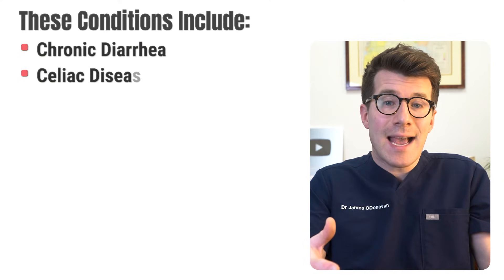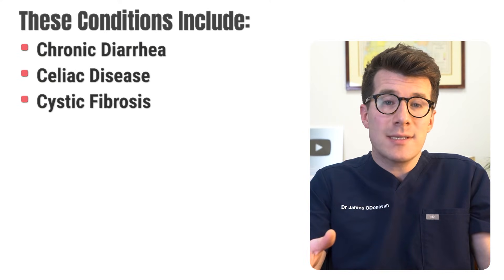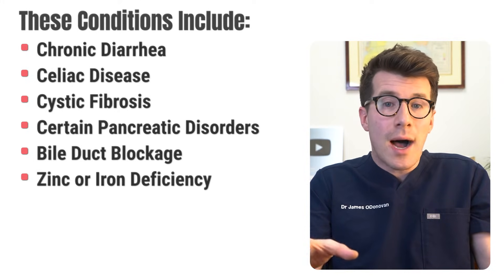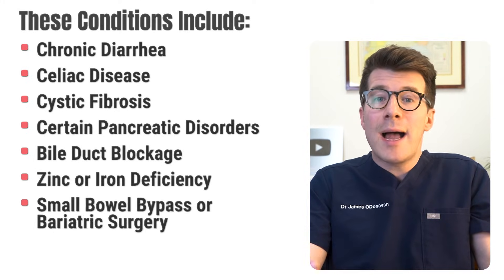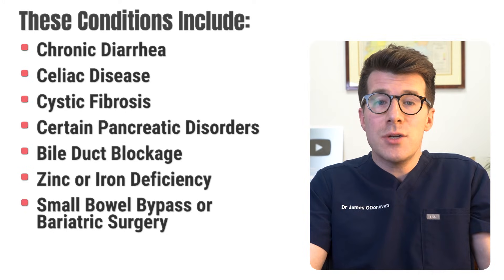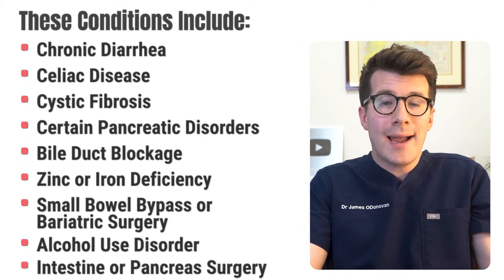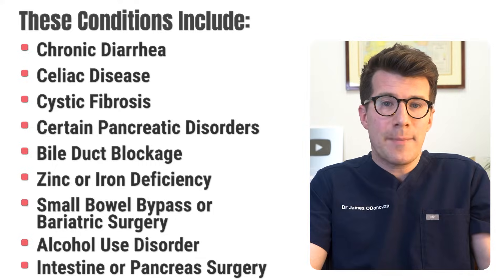There are also other conditions that can reduce your body's ability to absorb vitamins such as vitamin A. These conditions can include chronic diarrhea, celiac disease, cystic fibrosis, certain pancreatic disorders, bile duct blockage, zinc or iron deficiency, a small bowel bypass or bariatric surgery, alcohol use disorder, as well as intestine or pancreas surgery that you might have had in the past.